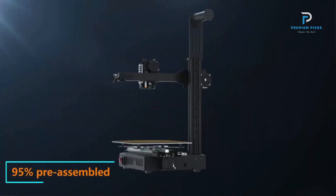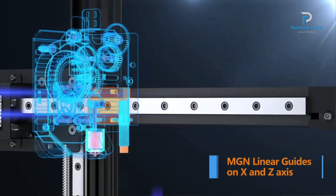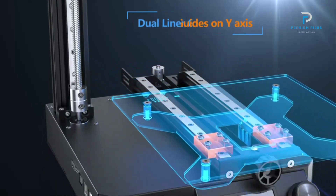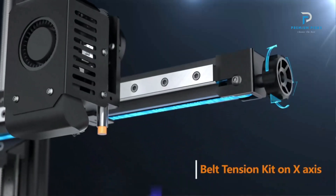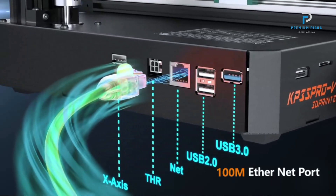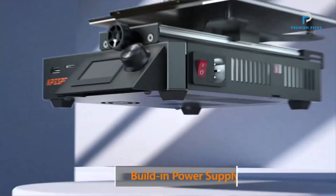This allows for faster project completion without compromising on quality. Powerful Performance: Equipped with a 300W power supply, the KP3S Pro V2 ensures stable and reliable performance, even during prolonged printing sessions. Auto Leveling: The printer features a 25-point auto-leveling system, ensuring precision and ease of use. This auto-leveling capability helps maintain consistent print quality by adjusting the bed level automatically.